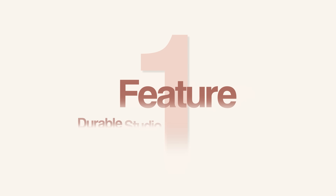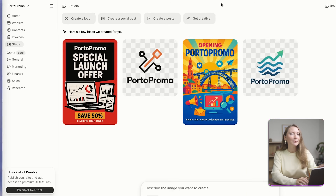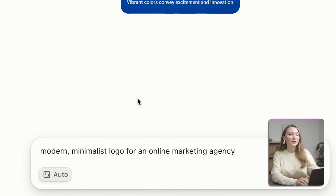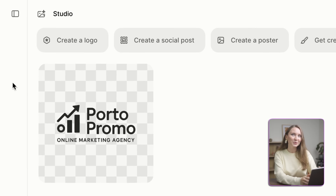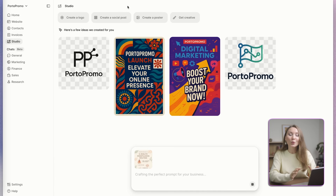First up, Durable Studio. This just launched and it's basically your AI design studio built right into the platform. These are some images already generated for us, but let's say I wanted to make a different logo. I can click here and select one of the existing styles, or I can use this prompt window and just describe what I want — modern minimalist logo for an online marketing agency. And Studio gives me this option that looks great for my site. Then I can also create social media posts, marketing graphics, branded visuals, all with Durable.